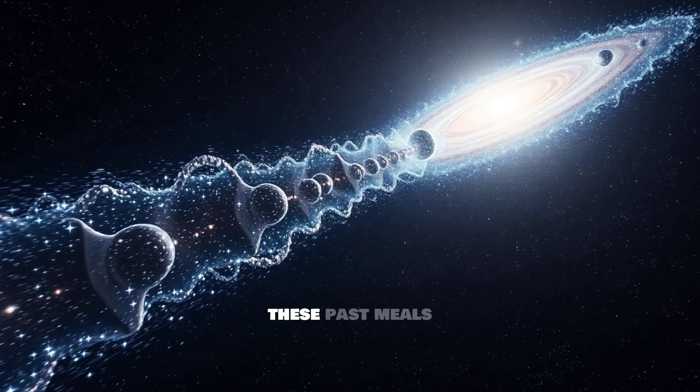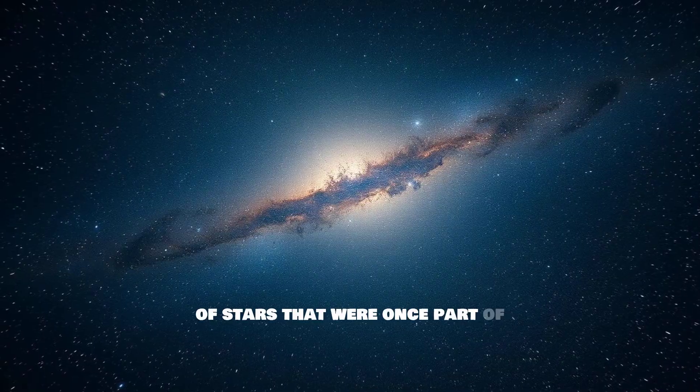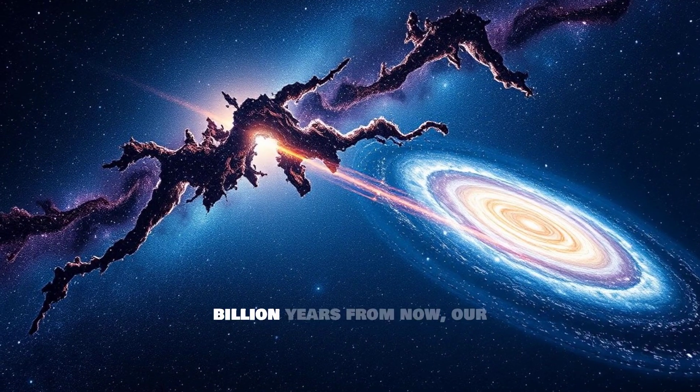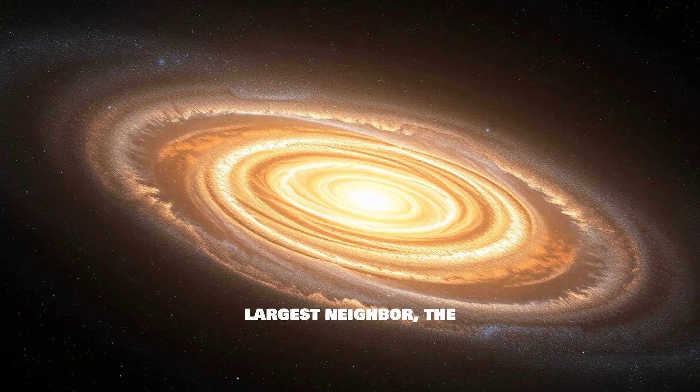We can still see evidence of these past meals today, in the form of long streams of stars that were once part of other galaxies. Looking far into the future, about 4.5 billion years from now, our galaxy has a date with its largest neighbor, the Andromeda Galaxy.